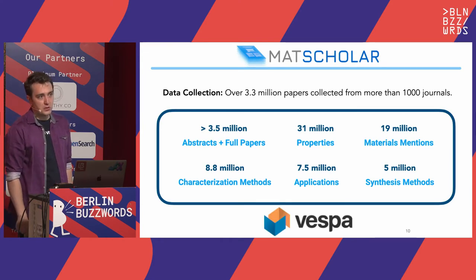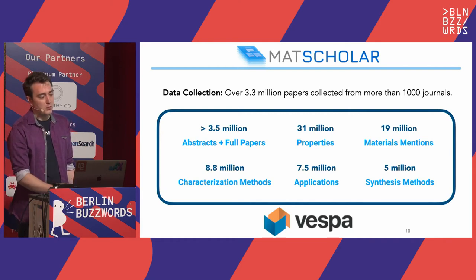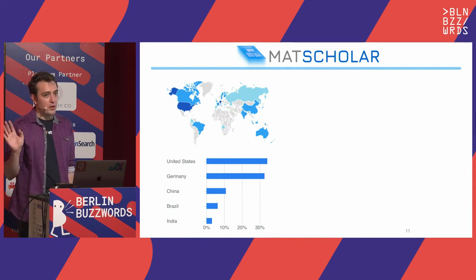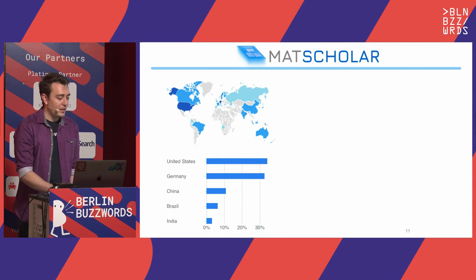We're using Vespa as our search backend. We want to start turning this dataset into a tool that people can use to surface ideas and understand the literature at scale. Vespa has been a really nice tool for that purpose. We've got users all over the world. We actually have not formally launched the site — we just built it and gave it to one or two collaborators to test out, and by word of mouth it started being used by hundreds of people all over the world. We actually don't know who they are — mostly the United States, Germany, and China.